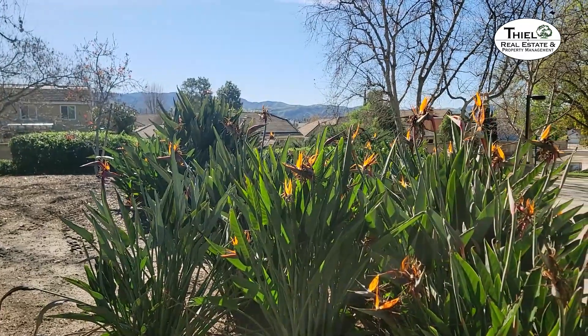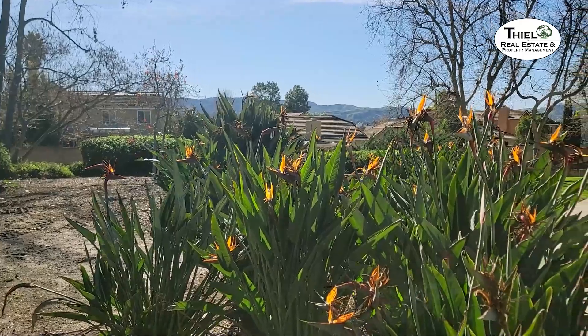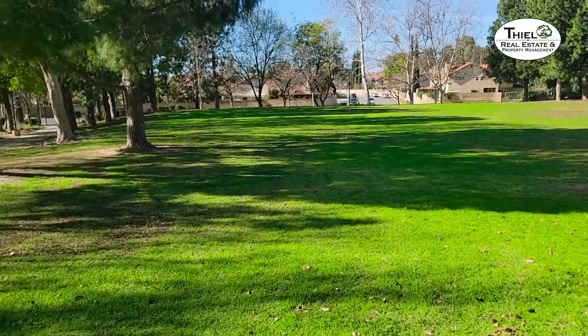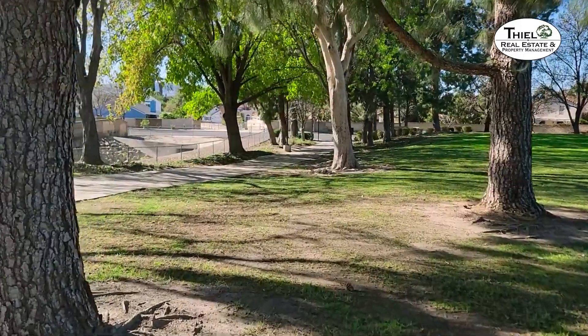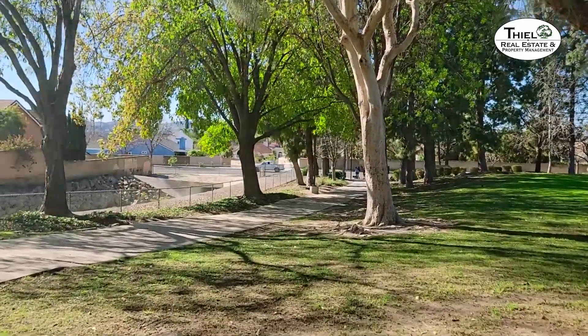There's quite the flock of birds of paradise starting to bloom here, with a view of the Santa Susana Mountains in the background. There are a lot of mature trees here — there's a nice sycamore tree behind me, and there are oaks, pines, and a few other trees here for you to enjoy. So there are lots of places that get shade here in the summertime.